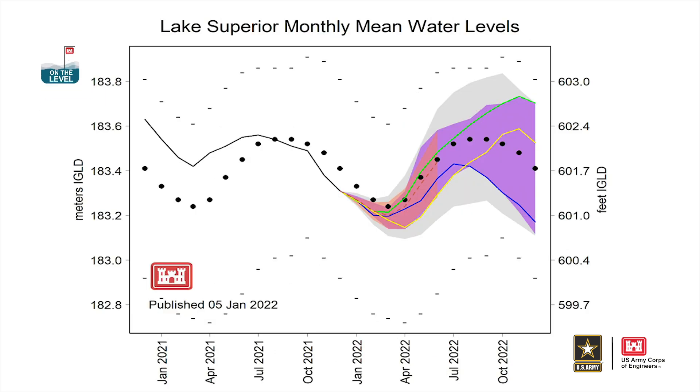Each lake graphic has water levels on the y-axis with feet on the right and meters on the left. The date along the x-axis is represented as month and year and stretches from December 2020 to December 2022.